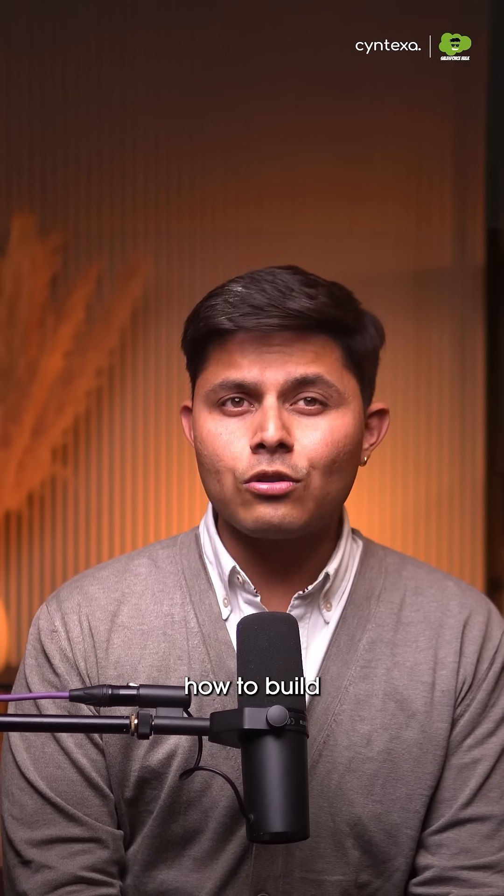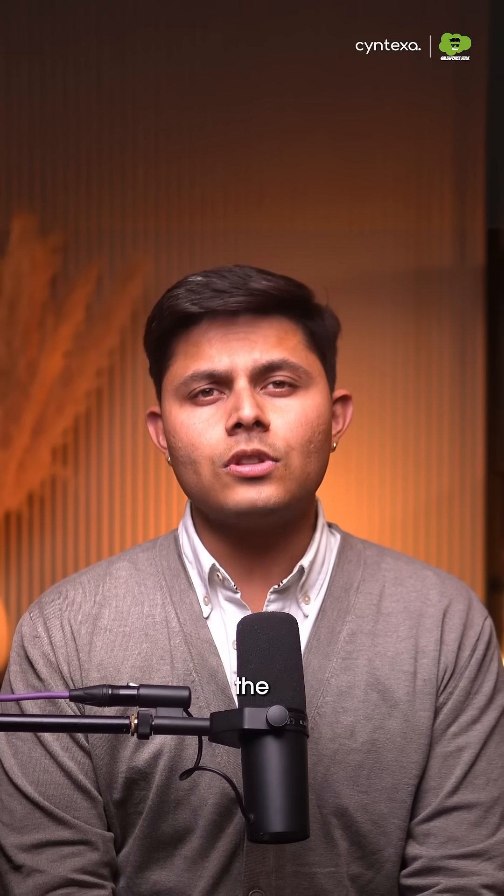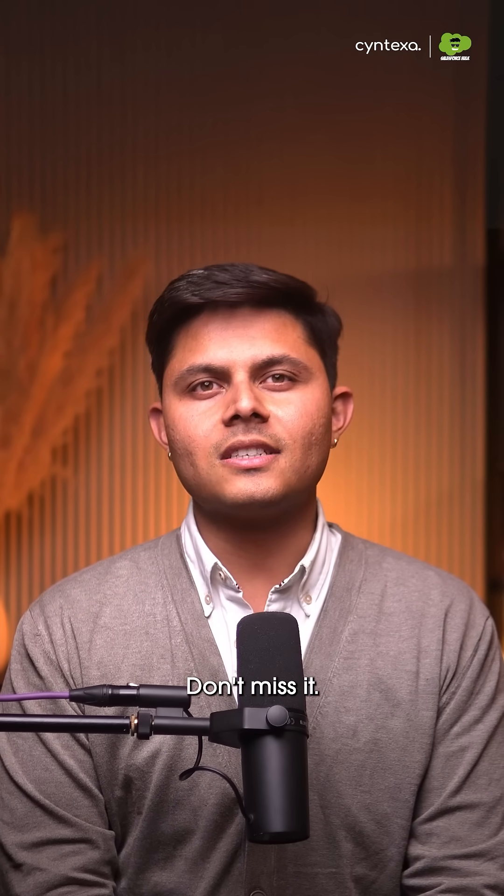If you want to see exactly how to build this, I am hosting a live webinar with the Director of Product at Heroku to show you the blueprints. We go live on December 2nd. The link to join is in the description. Don't miss it.